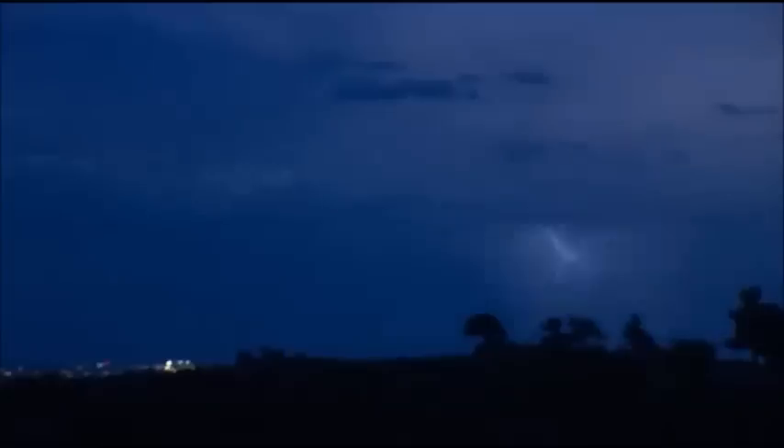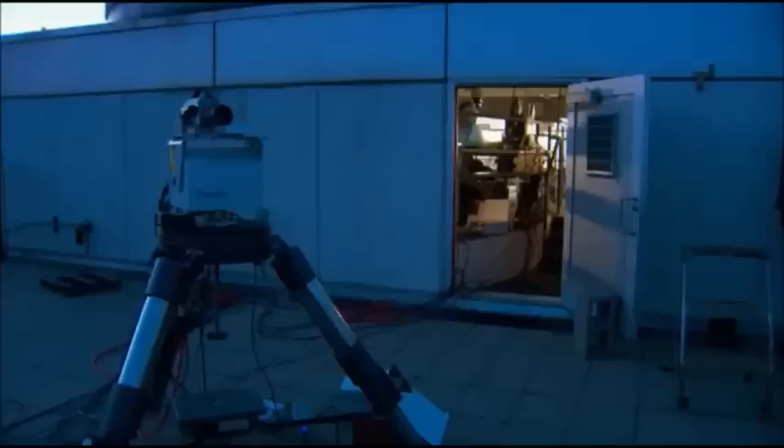To do this, he needs split-second timing. Oh, darn it. It's a lot like fishing — you just have to get lucky and get the lightning bolt inside your field of view.